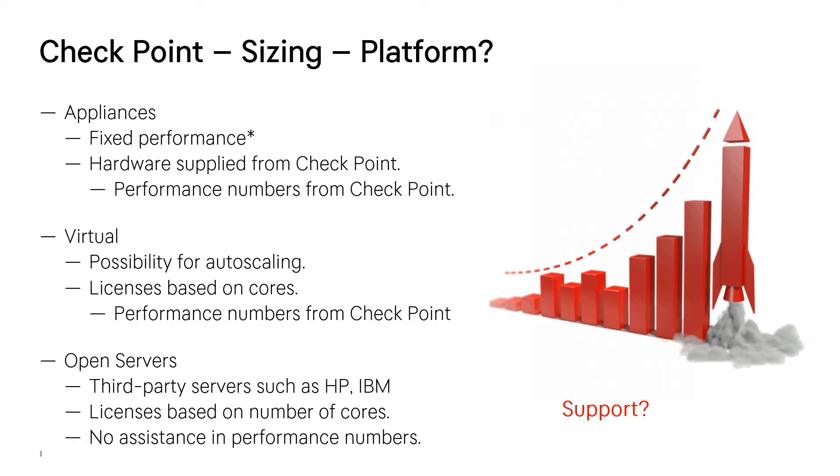Therefore it's very hard to buy the right stuff. If you do buy appliances and you think you will have a traffic growth of 300%, what if you don't have that traffic growth? Then you've purchased an appliance with a lot more performance than you actually need. Or what if you buy an appliance that's smaller than you actually need after six months because you see a rapid growth in your traffic?